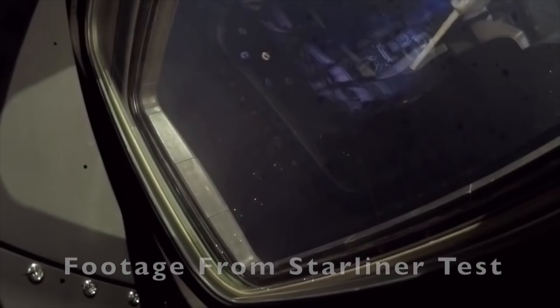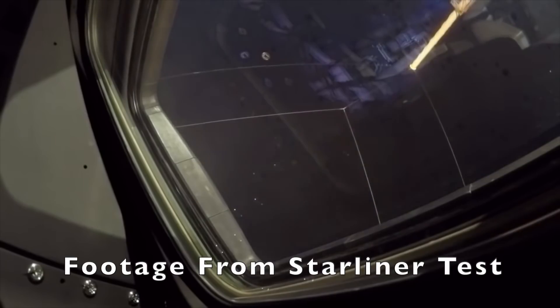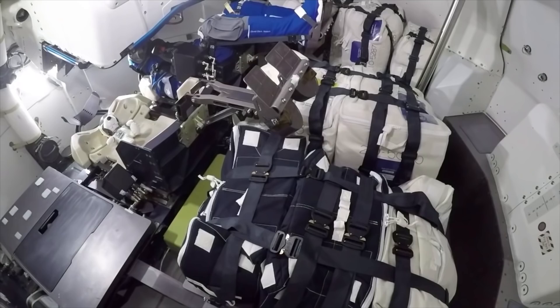Boeing Starliner, as you know, early on — straight after stage separation — got confused because it read the wrong time and was thinking it was 11 hours later in the flight, had the wrong attitude, its thrusters were firing too much, and it burned through a bunch of fuel.